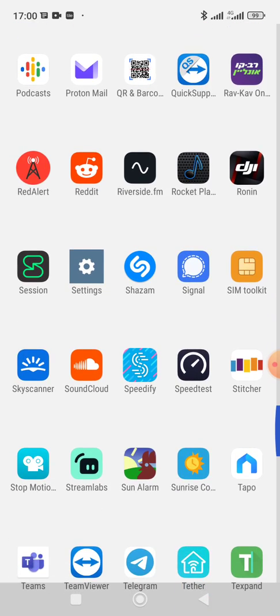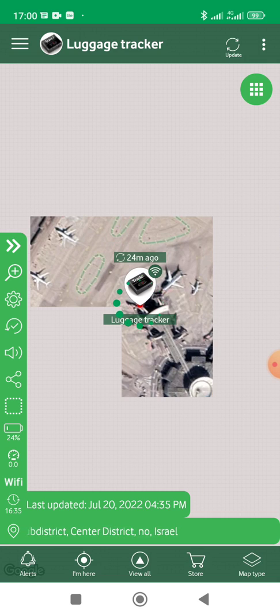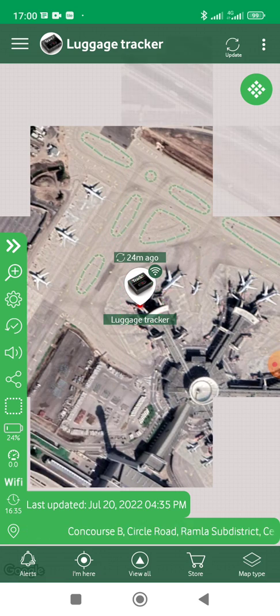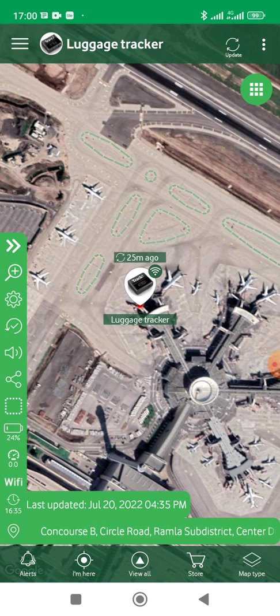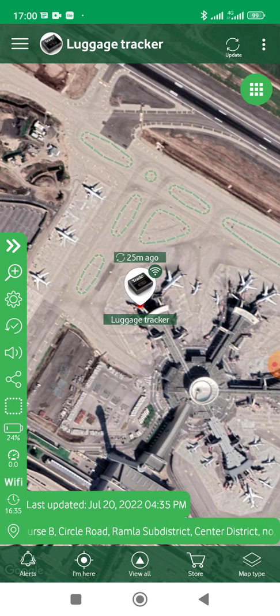We just landed in Israel. If I scroll down to Traki, one critique I would have is it's supposed to be updating by itself every minute — it doesn't seem to be doing that and I need to push for updates. But in any event, it's good enough for me that every time I pushed it, it succeeded in reporting.